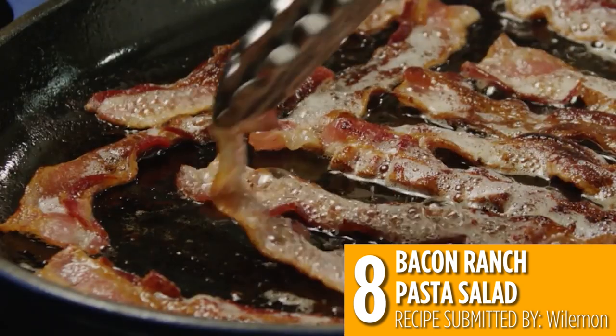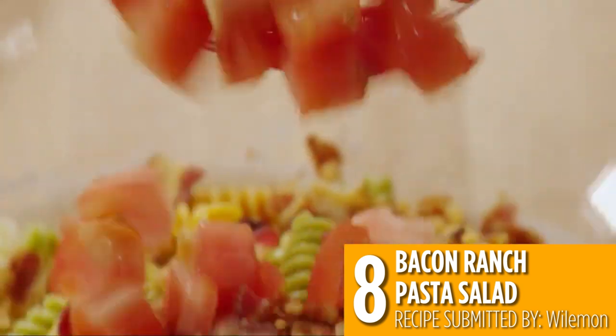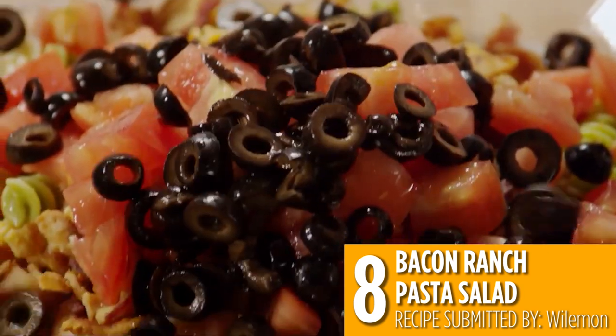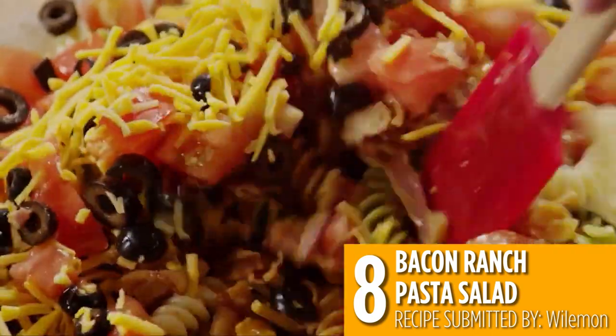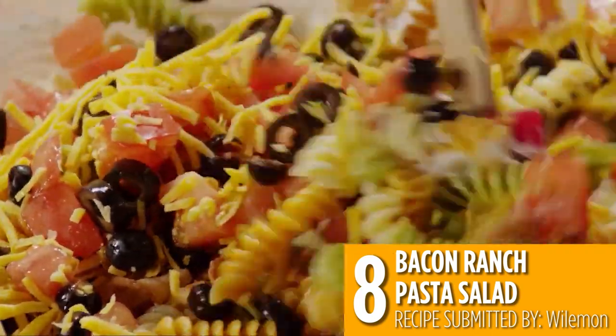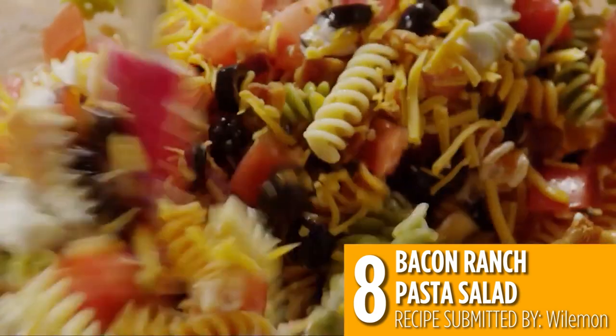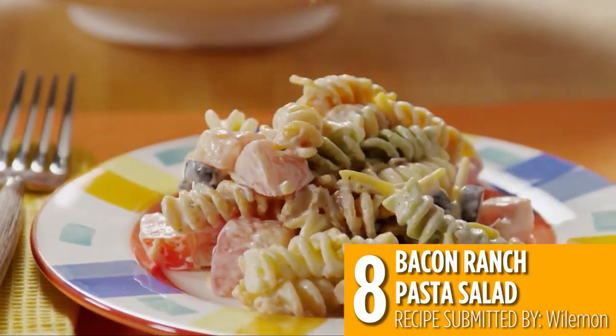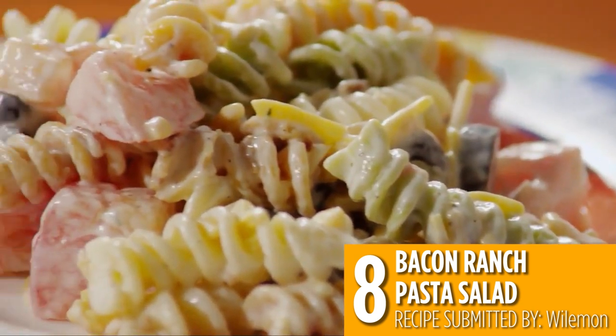One of the best additions to any dish is bacon, and this bacon ranch pasta salad comes in at the number 10 recipe. Rotini pasta, bacon, and a few vegetables are tossed in a dressing made with — you guessed it — ranch mix. Let it chill in the fridge before serving so the zesty ranch flavors really infuse with the pasta.